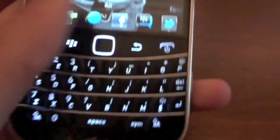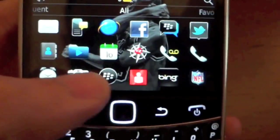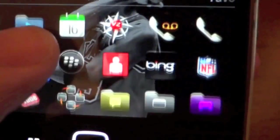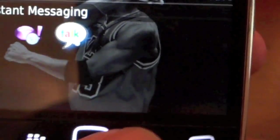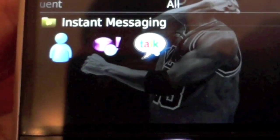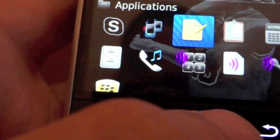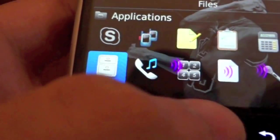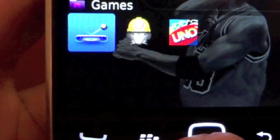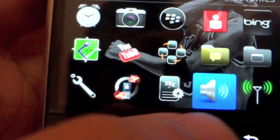Let's go into the actual software. These are all the apps it comes with right out of the box. It comes with social apps like Facebook and Twitter. For messaging you have Google Talk, Yahoo, and MSN. You also have Skype, Memo Pad, and Tasks — pretty much what you're used to with BlackBerry. There's also BlackBerry Protect. For games you have Brick Breaker, Uno, and Word Mole. And then there's Backup Assistance.